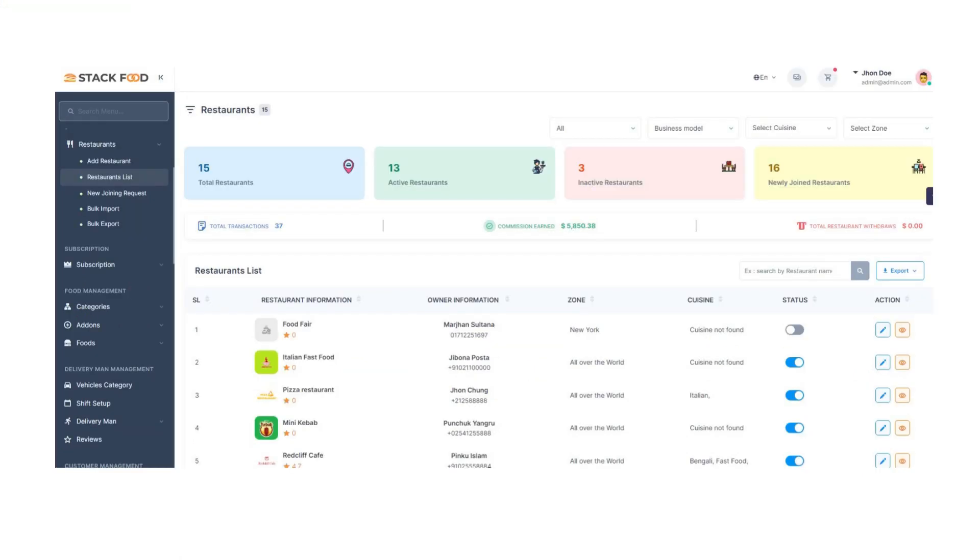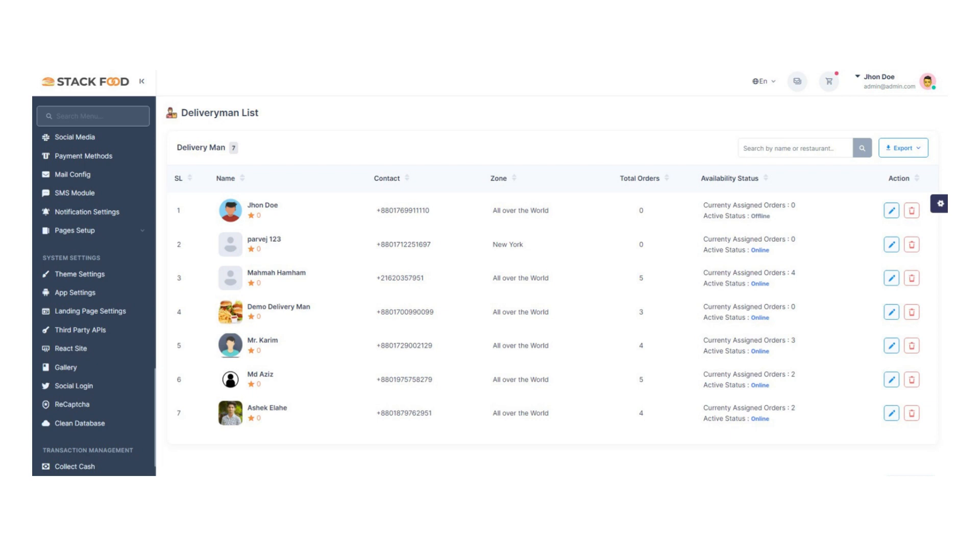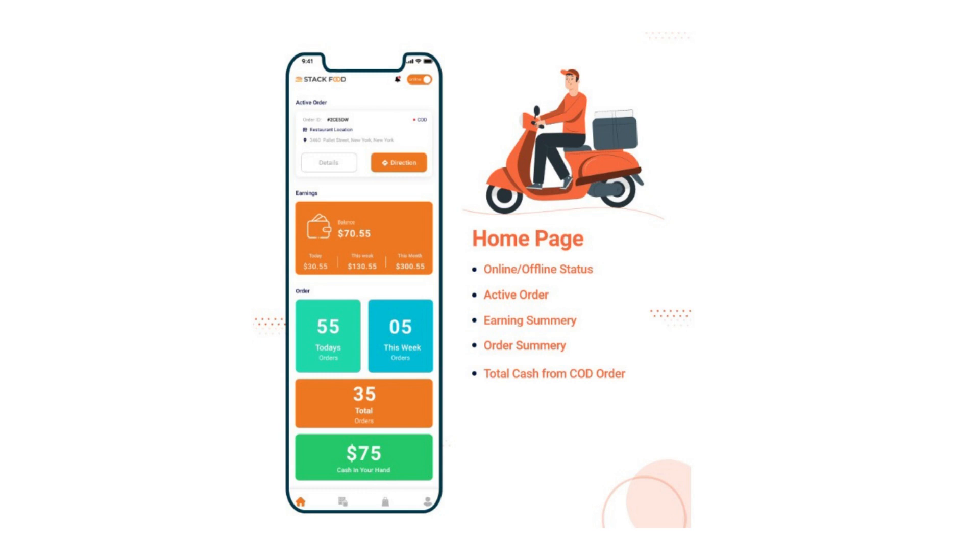Stack Food is a multi-restaurant food delivery system developed using Laravel and Flutter frameworks. Using Stack Food, you can reinvent the way of food ordering and delivery with its superb admin panel.